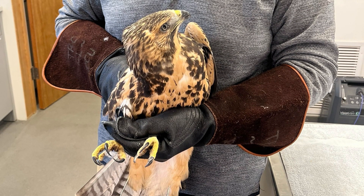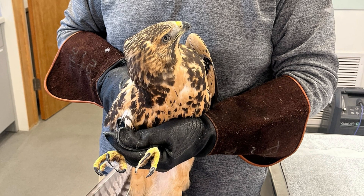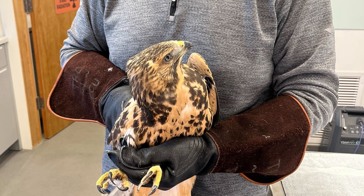Up next is Swainson's Hawk 727. This hawk was found alongside the highway in Afton, Wyoming and was found to have head and eye trauma as well as a fractured coracoid, a reinforcing bone near its clavicle.